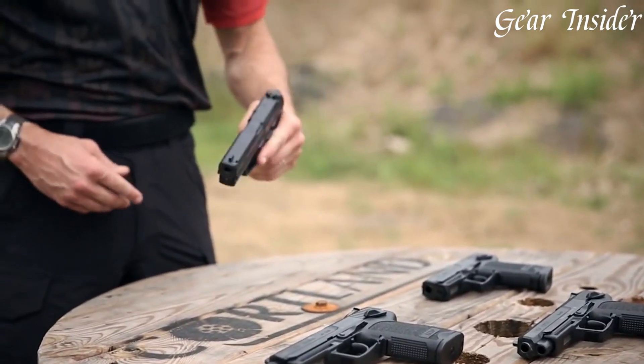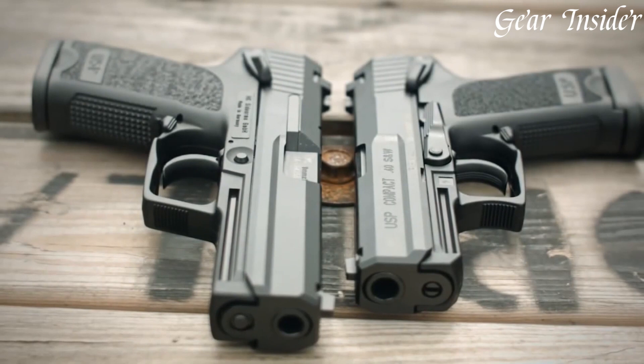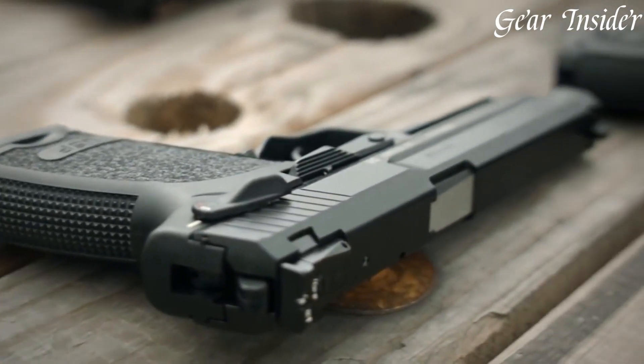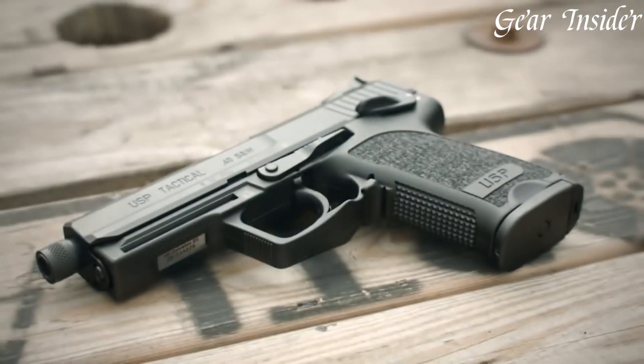The ergonomic grip, ambidextrous controls, and match-grade polygonal barrels ensure precision and control in every shot. Trusted by professionals around the globe, the HK USP lineup continues to be a symbol of quality, reliability, and innovation in the world of handguns.